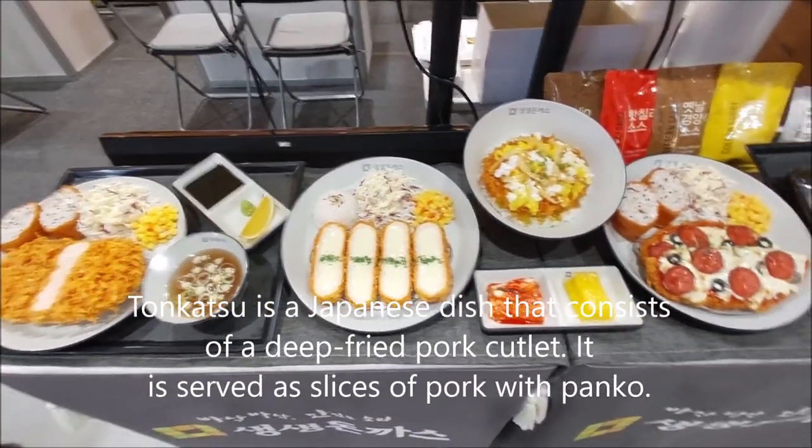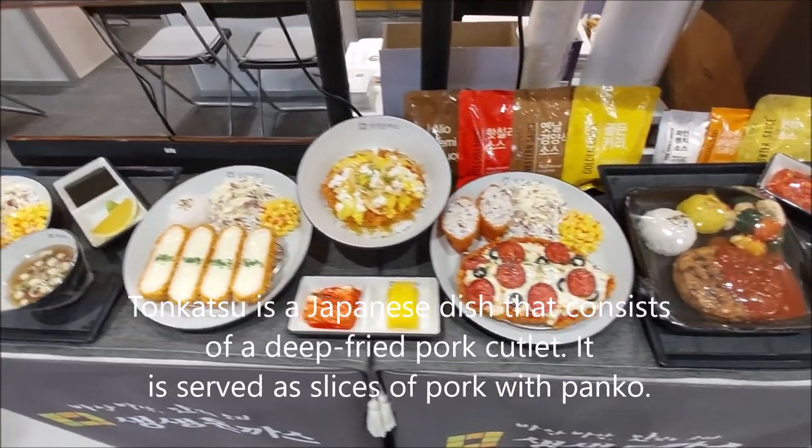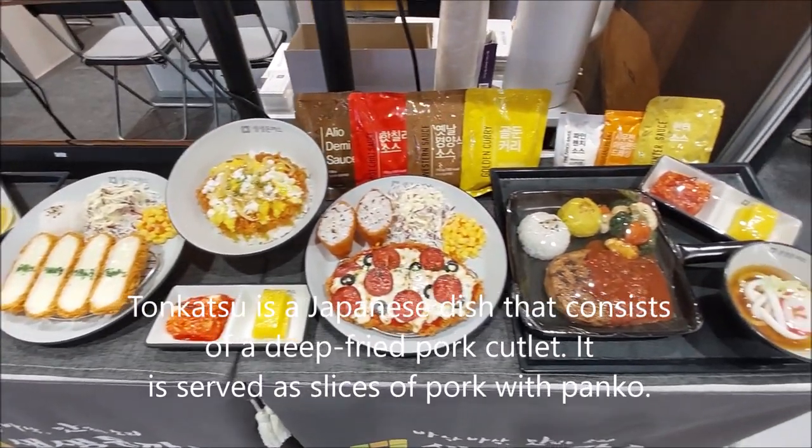Tonkatsu is a Japanese dish that consists of deep-fried pork cutlet, served as slices of pork coated with panko breadcrumbs.